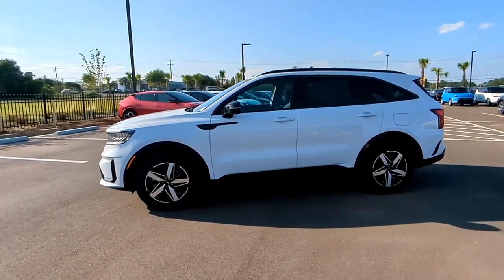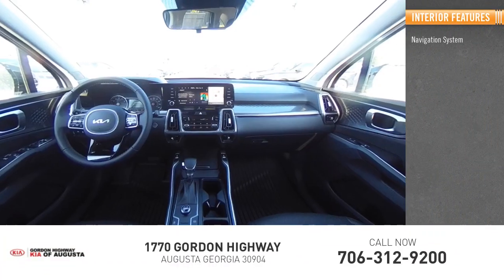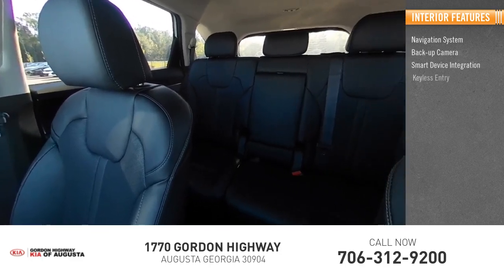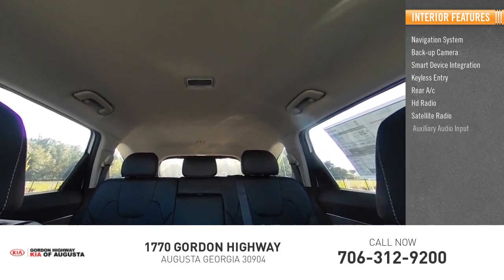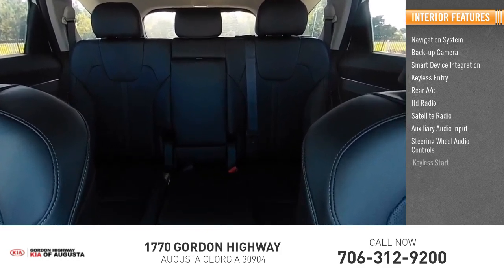Inside you'll find a navigation system, backup camera, smart device integration, keyless entry, rear AC, HD radio, satellite radio, auxiliary audio input, steering wheel audio controls, and keyless start. Come take a test drive today!